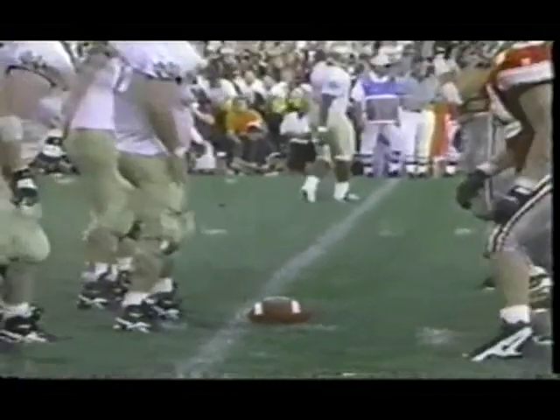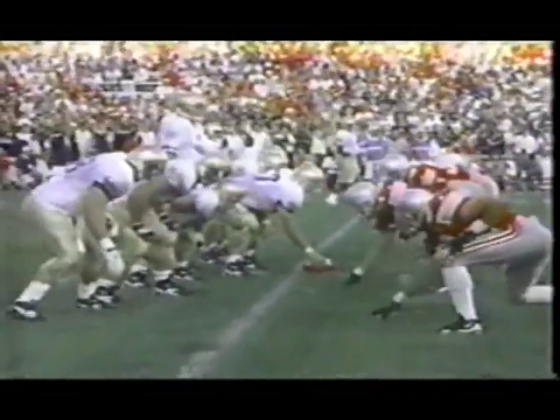Things have turned against the Irish, but they're only down eight with more than a quarter to play — this game is still far from over. They need to turn it around or they may lose this one.